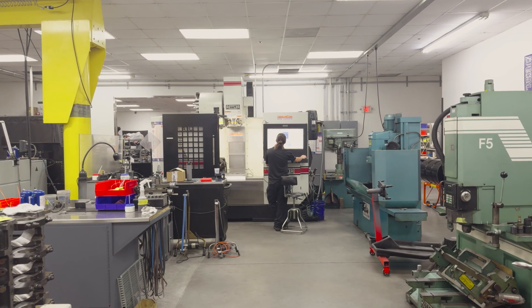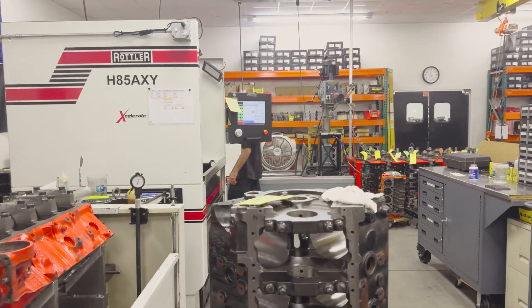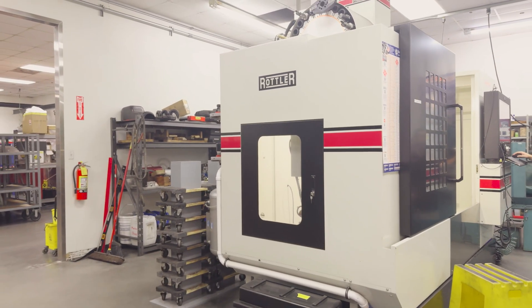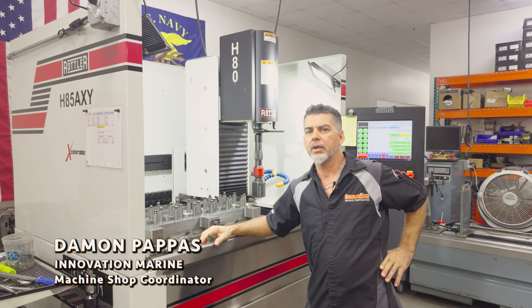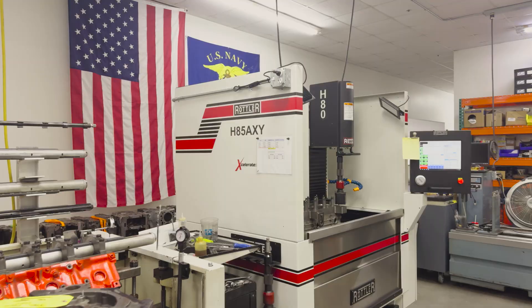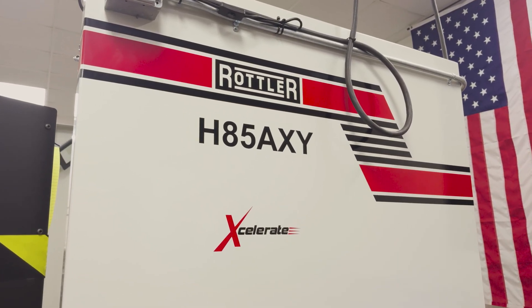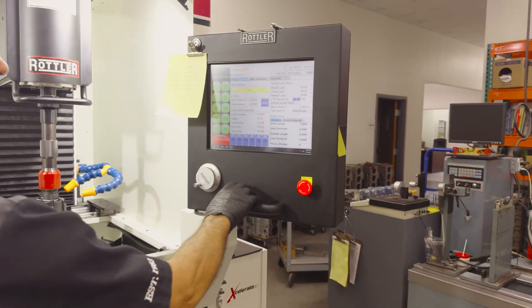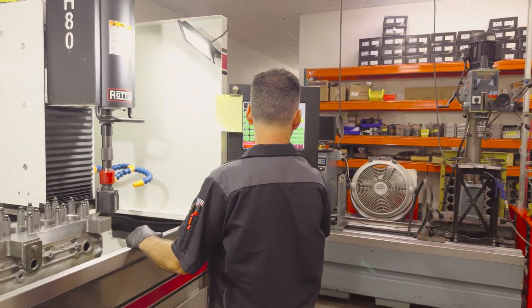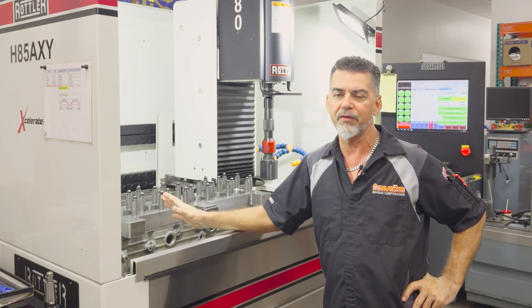When you go in our shop, you'll see the two machines that really were a turning point for our machine shop. The Rottler Hone has been a real game-changer for us in here. We had setup changeovers that are real fast. We've got all our programs right in the Rottler, so a lot of times it's just a matter of changing out some stones, changing the program, and I'm up and running in a totally different application.